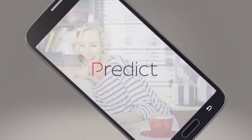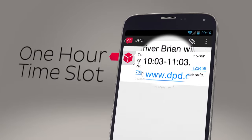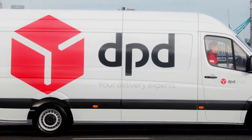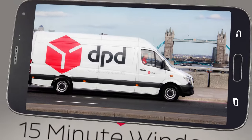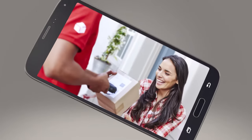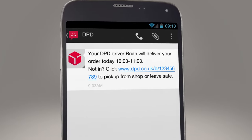We've made online shopping even easier with Predict. Follow my parcel — as well as your initial one-hour time slot, you can now watch our delivery driver with your parcel as he makes his way to you, counting down to give a final 15-minute delivery slot. Let's see how this works. On the morning of delivery, we'll text or email